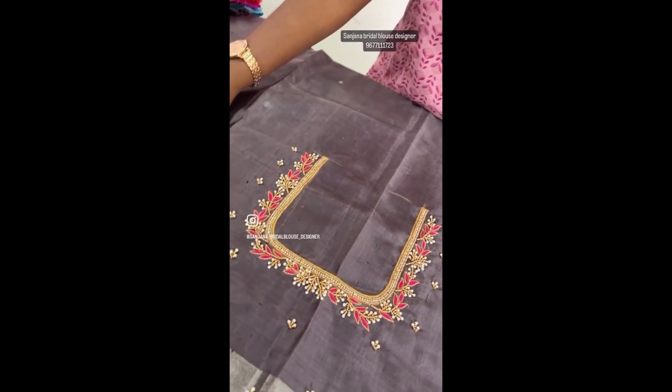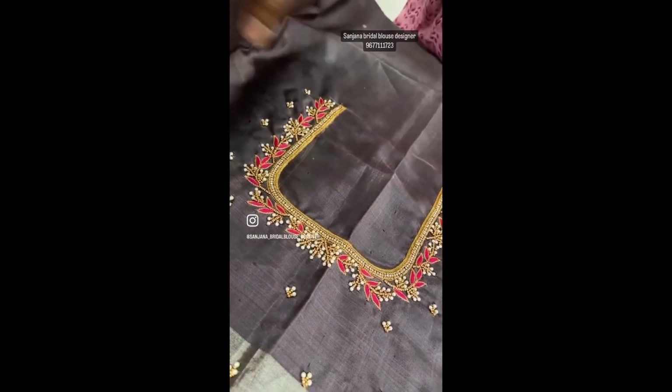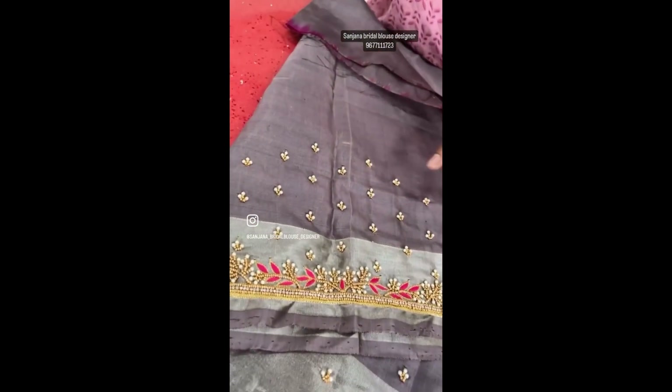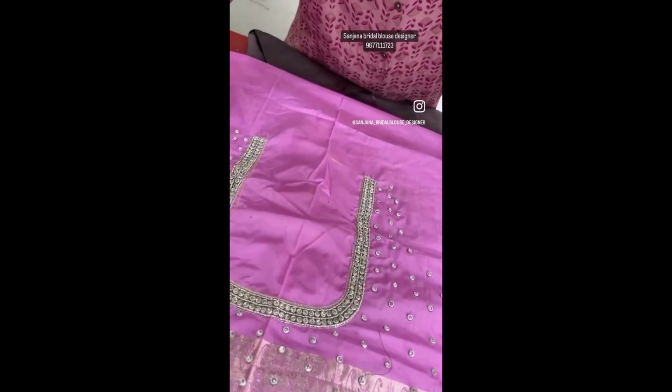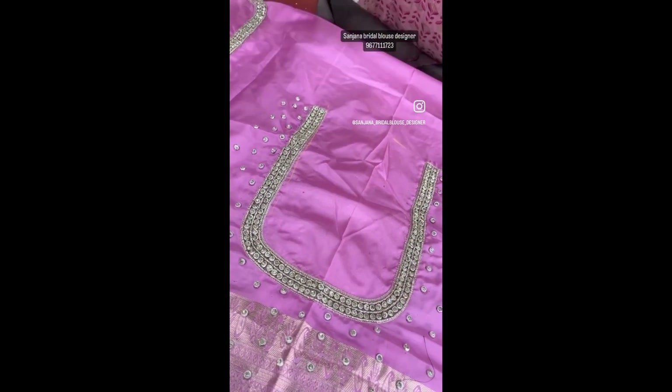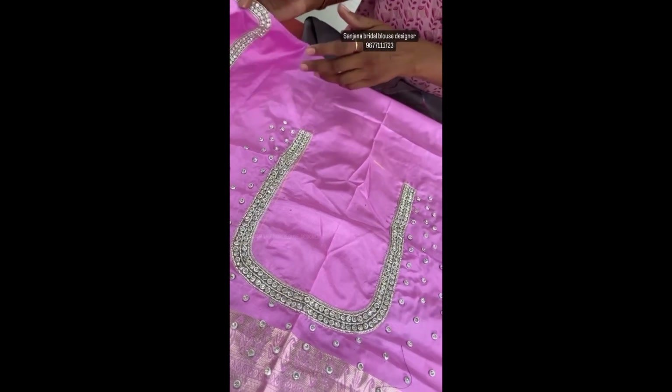You can use the threadwork. You can use the pearls. You can use the sleeves. You can use the back full of stonework. You can use the reception cover. You can use the gloss.